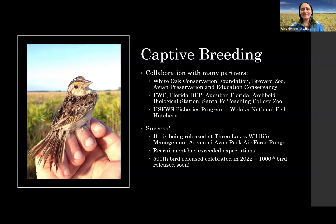The captive breeding program started in 2015. It's a collaboration with many partners. We have White Oak Conservation Foundation, Brevard Zoo, and Avon Preservation and Education Conservancy doing the actual breeding — taking the birds from egg to fledgling. The FWC, Florida DEP, and Archibald Biological Station work to transport those birds to Three Lakes and to Avon Park Air Force Range.